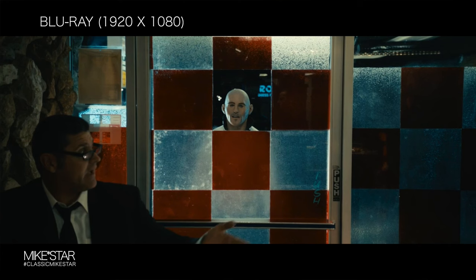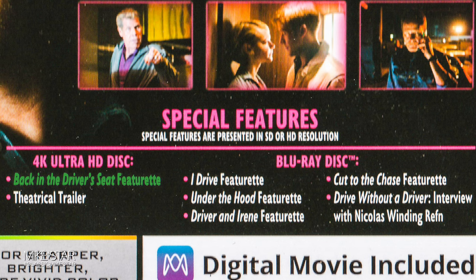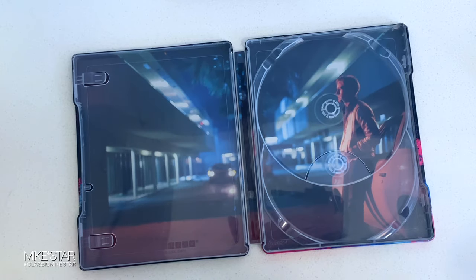This does come with a few special features, the majority being on the Blu-ray. For the 4K disc, this comes with a 'Back in the Driver's Seat' featurette and the theatrical trailer. The Blu-ray comes with the iDrive featurette, Under the Hood featurette, Driver and Irene featurette, Cut to the Chase featurette, Drive Without a Driver, and an interview with Nicholas Winding Refn, the director of this film.